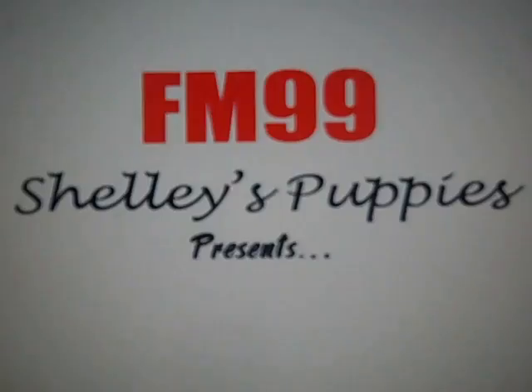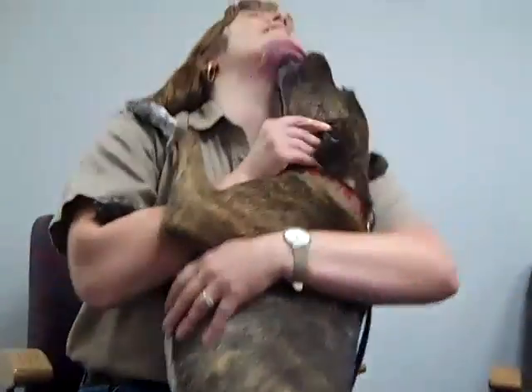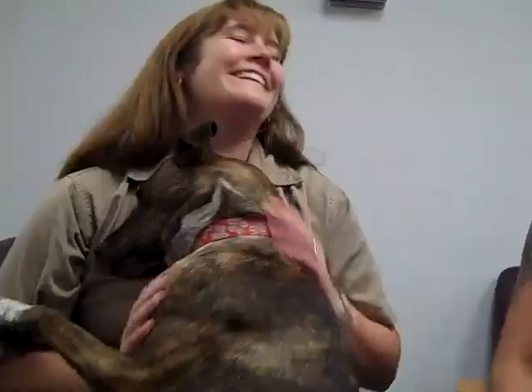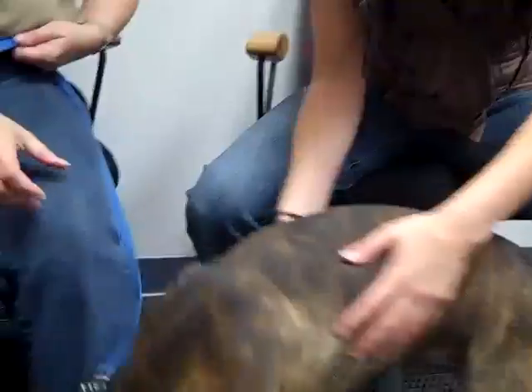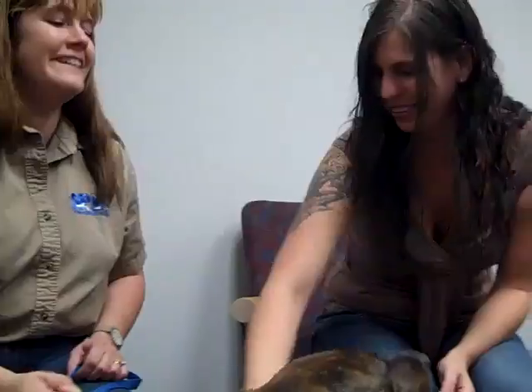Hey, it's Shelly, and I am about to show you Shelly's Puppies. It is Shelly's Puppies. I got the Virginia Beach SPCA here today, and they brought this little sweet girl right here, whose name is Dixie.